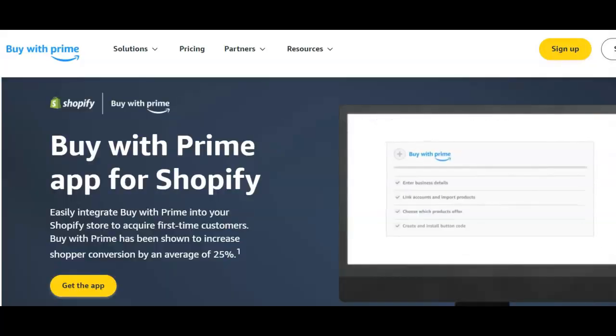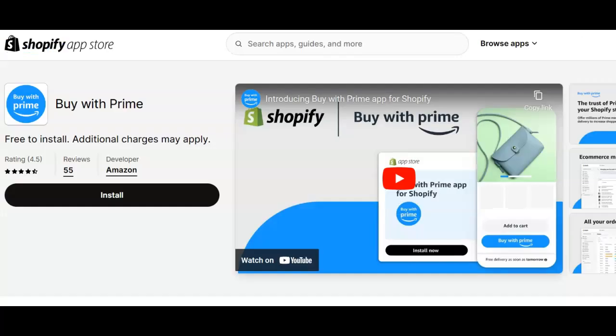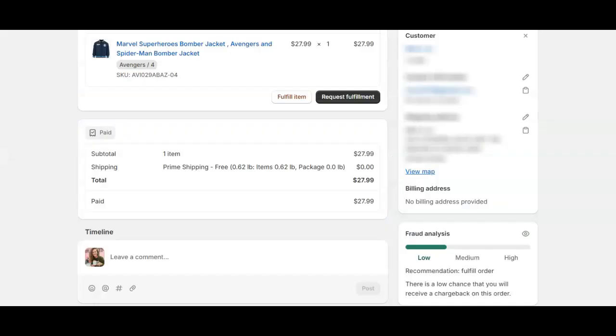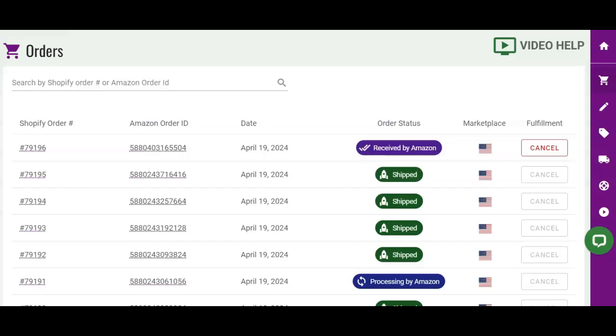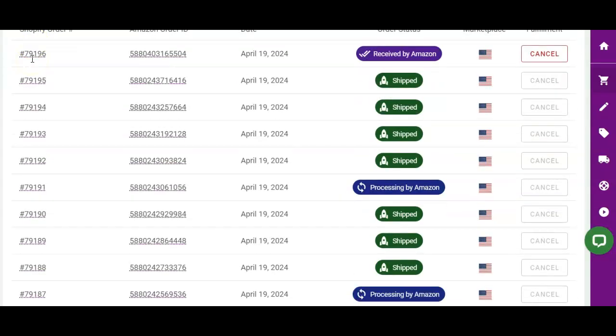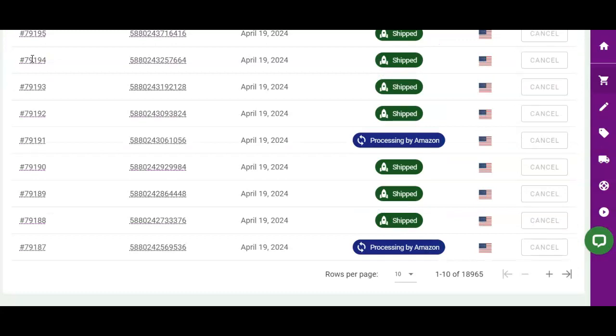Next, merchants who are ready to introduce Amazon's Buy with Prime Shopify integration can do so quickly with our feature enabled. This ensures that the MCF shipping app will not manage any order with a location of Buy with Prime, a delivery method of Prime shipping, or an order tag with Buy with Prime or BWP — eliminating any worries of duplicate shipments. The app will only manage MCF Shopify orders, and the Amazon FBA program can manage all Buy with Prime orders.